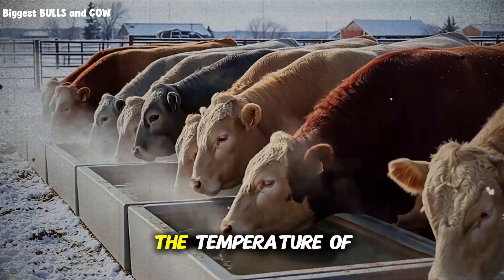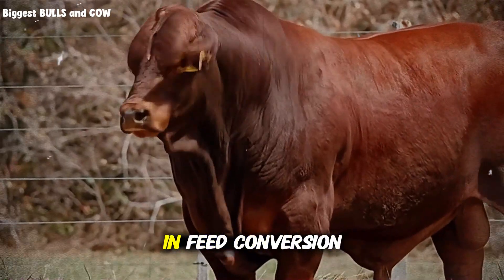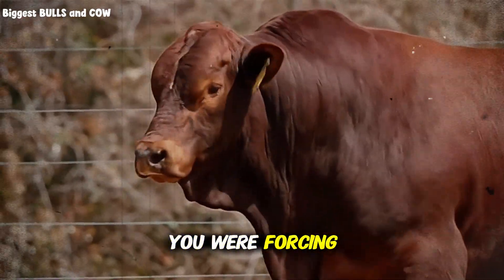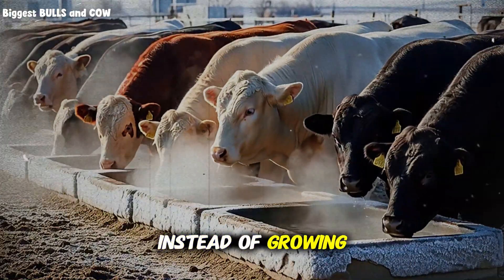What if I told you that the temperature of the water your cattle drink is the single most overlooked factor in feed conversion efficiency? What if I told you that by ignoring this one detail, you were forcing your cows to use their expensive feed just to warm up their bodies instead of growing meat?